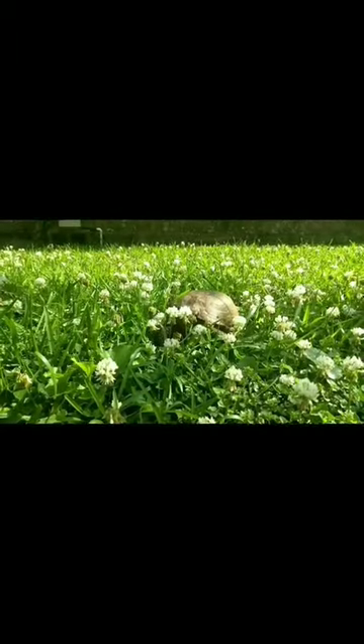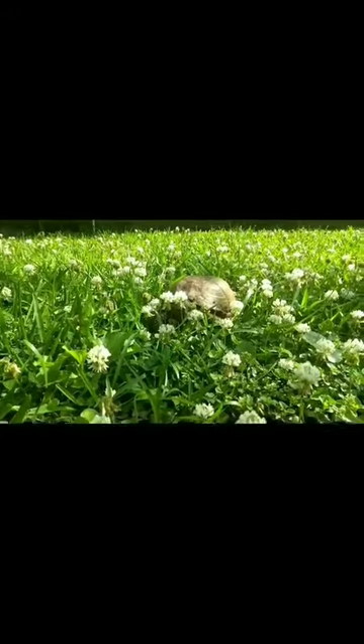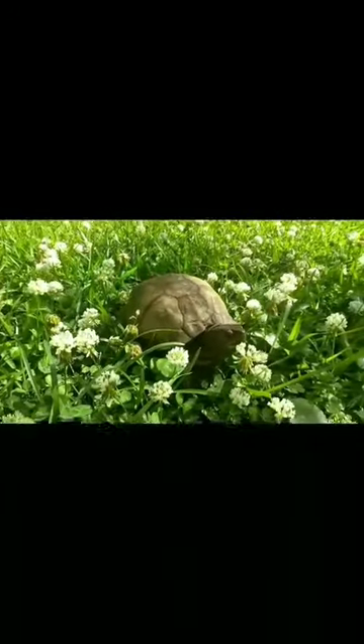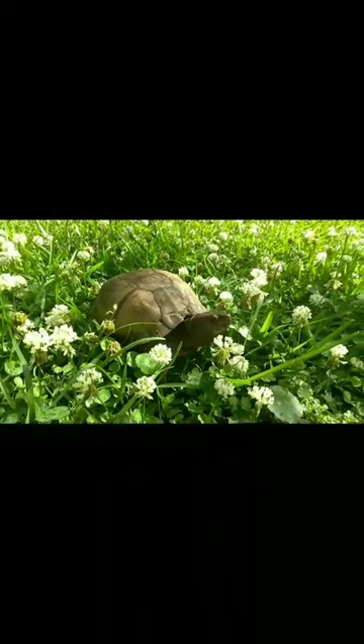You should never relocate or move turtles because they're always going to try to find their way back home, and that's how turtles die and get killed. Those are all my fun turtle facts today.